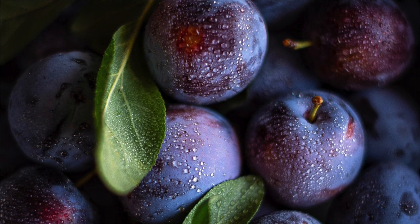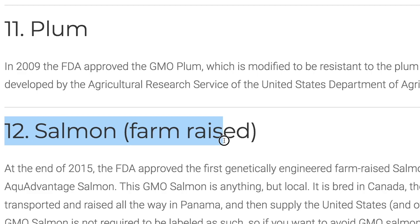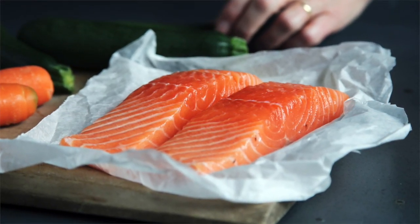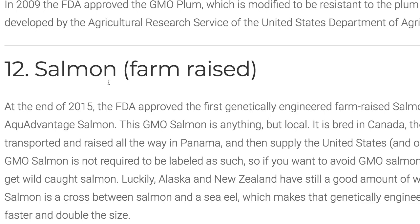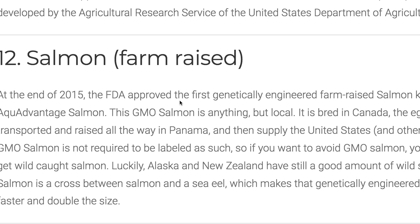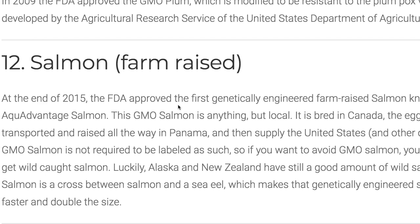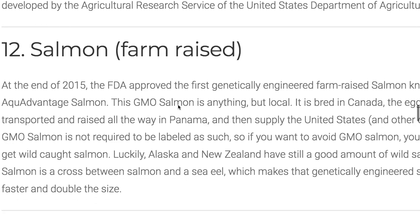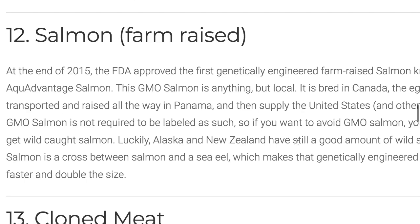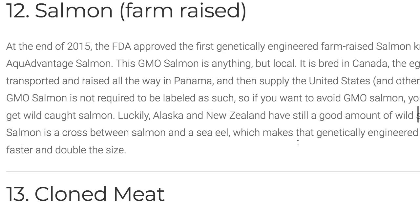Number eleven: plum. Number twelve: salmon. Farm-raised salmon — wild salmon, of course, is not genetically modified. But at the end of 2015, the FDA approved the genetically modified salmon known as Frankenfish. It's not the actual name, but that's what people in health food circles call it because it's a mixture of sea eel and wild salmon. It makes it grow double the size of regular wild salmon — that's kind of scary.